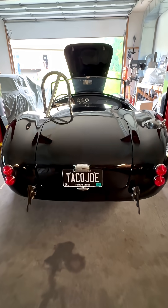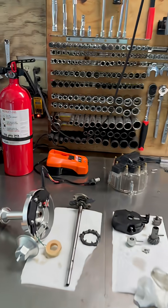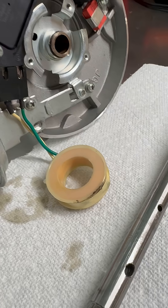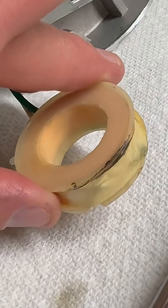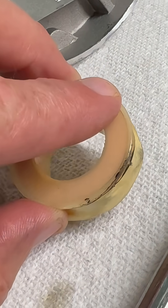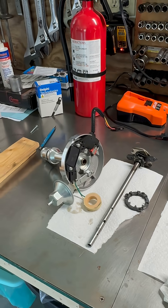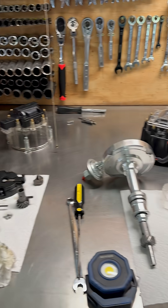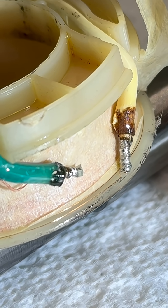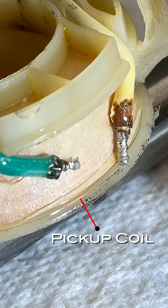I'm still chasing this ignition issue even after a new module, so I finally took out the distributor. This is the pickup coil and I think this could be a short. I'm going to take the tape off and find out. I also have another HEI distributor ready to swap in if needed. I don't see an obvious short, but the pickup coil wire is definitely right by the edge.